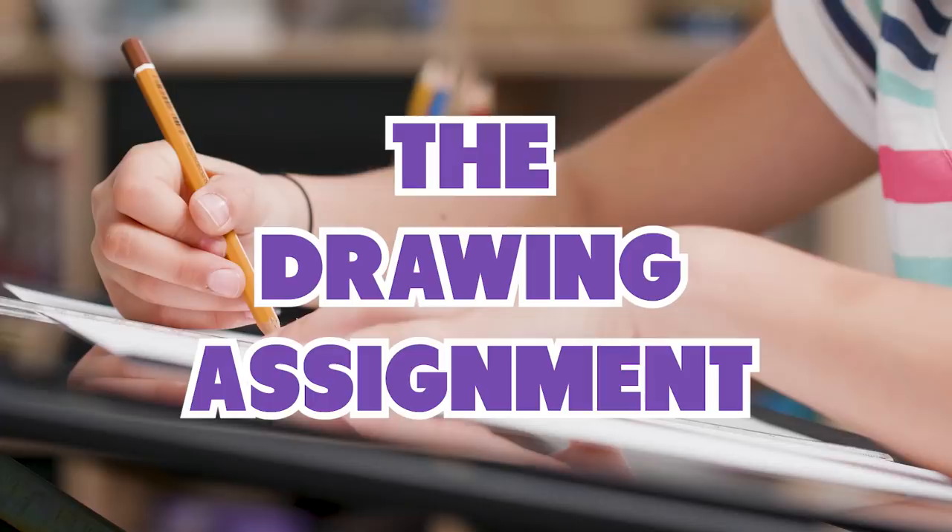Number two is the drawing assignment. I literally got this homework last week actually. It's where the teacher says, okay, draw this picture and label it with the different parts or whatever. And don't worry, you don't have to be an artist to get a good grade — I just care that you tried. But that's a total lie. Literally they'll give you extra credit if you are like an artist or something. And so I spend so much time drawing this picture and it wastes all my time.